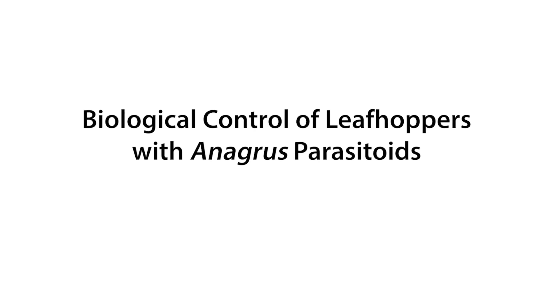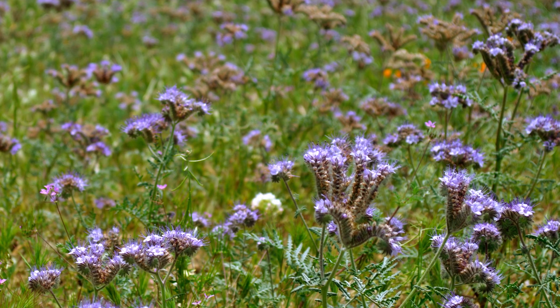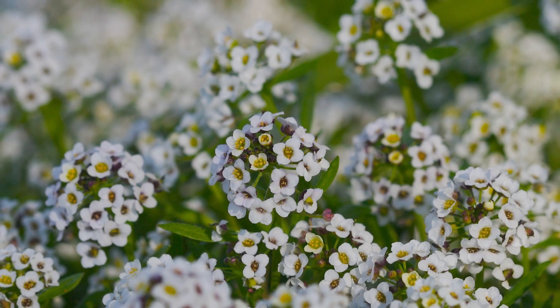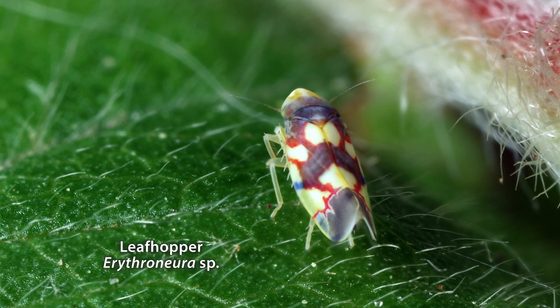We started working with a group of growers around 2007. They were experimenting with both hedgerows outside the vineyard and ground covers — both in the winter and in the summer — within the vineyard. We began to evaluate different summer-flowering cover crops for attracting beneficial insects to enhance biological control of leafhoppers, which was the primary pest they wanted to manage through habitat diversification.